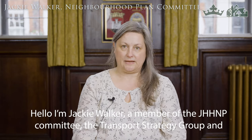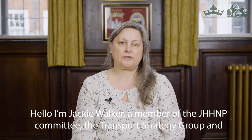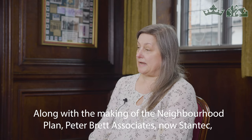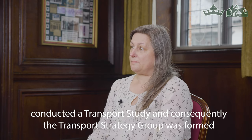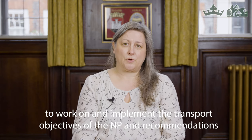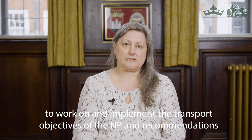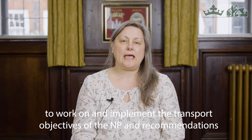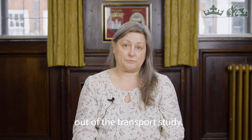Hello, I'm Jackie Walker, a member of the Joint Henley and Harpsford Neighbourhood Plan Committee, the Transport Strategy Group, and the Climate Emergency Working Group. Along with the making of the neighbourhood plan, Peter Brett — who is now called Stantec — conducted a Transport Study, and consequently the Transport Strategy Group was formed to work on and implement the transport objectives from the neighbourhood plan and the recommendations out of the Transport Study.